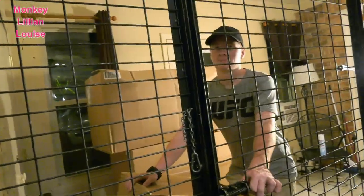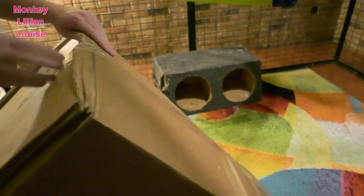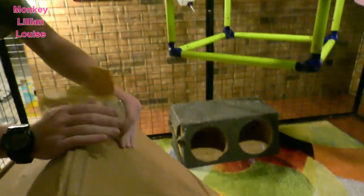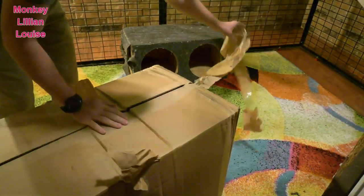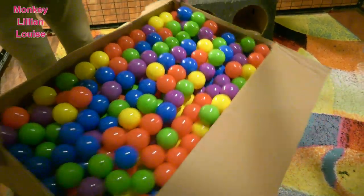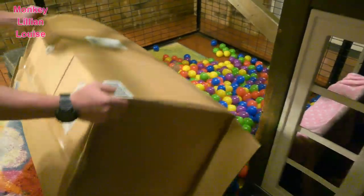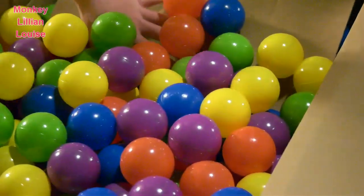All right, hang on to Lillian. Look Lillian! Okay, we got the box open and here is 1,000 balls. Look Lillian, what the heck? Okay, here's the second box. Here is 2,000 balls.